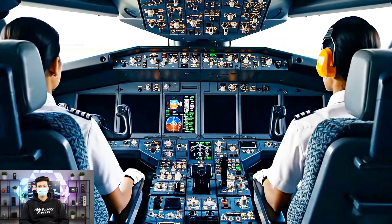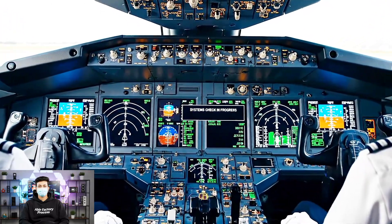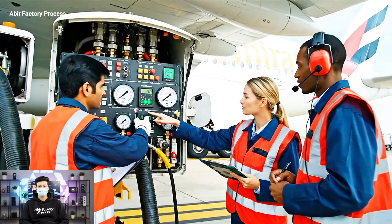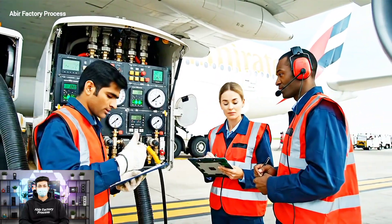Ground power connecting to aircraft. Diagnostics running on cockpit displays. Flight deck flow rate stabilizing at 90,000 kilograms per hour. Copy that. Pressures are nominal. Logging the sequence now.